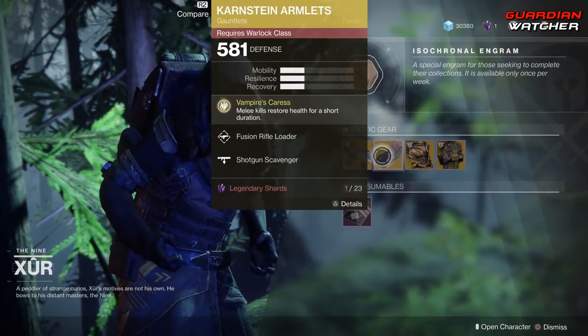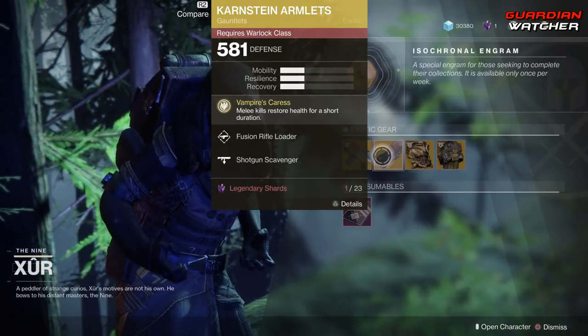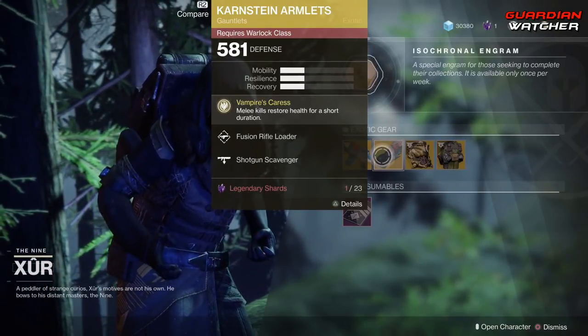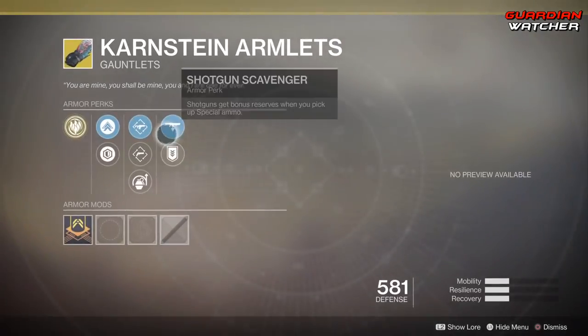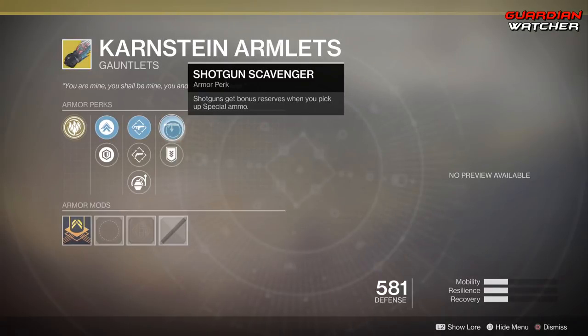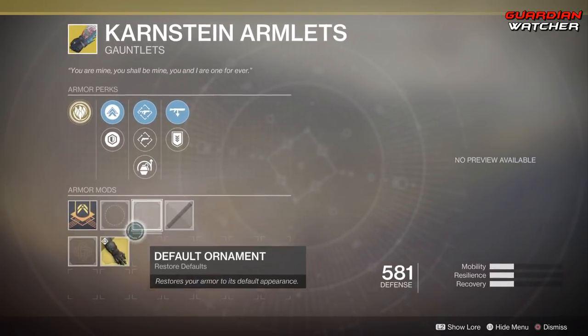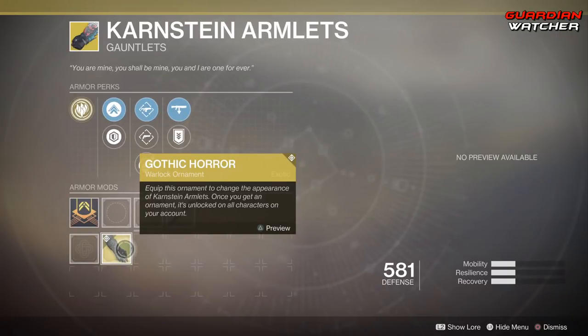We're going to start with the Karstein Armlets. The intrinsic perk on this is Vampire's Caress, which means melee kills restore health for a short duration. Then we have Fusion Rifle Loader, Hand Cannon Loader, Impact Induction, Shotgun Scavenger, as well as Heavy Ammo Finder. The ornament for this is called Gothic Horror, though unfortunately ornaments don't come with it.